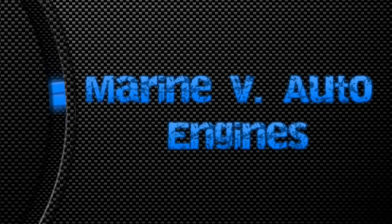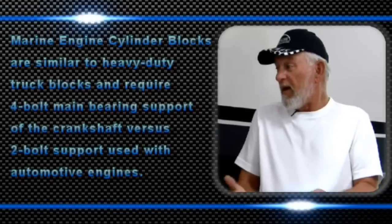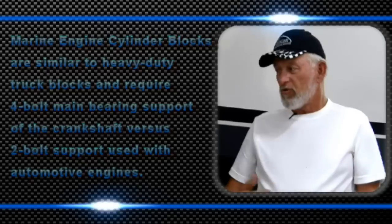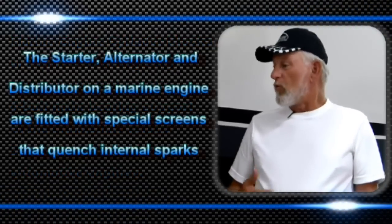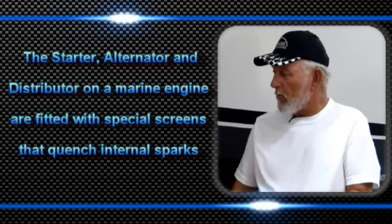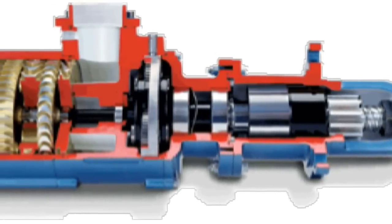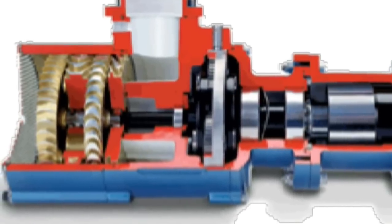A lot of people don't think about this when it comes to motors. You might say 'I've got a 454 Chevrolet in my boat' and think it's a car motor — but it's not. The starter is not the same, the alternator is not the same, and the carburetors are not the same. You can't take a car carburetor and put it on a boat because it doesn't have a flash suppressor. Even the starters have metal screens in them so that any arc can't escape. It all comes down to fumes at the low point in the bilge.